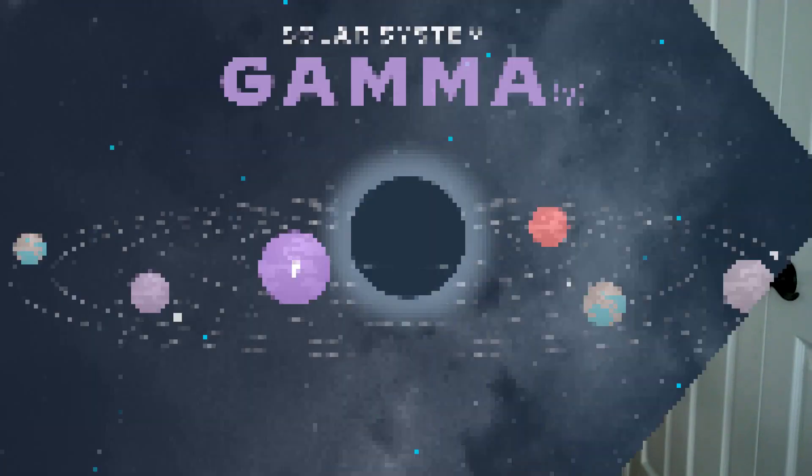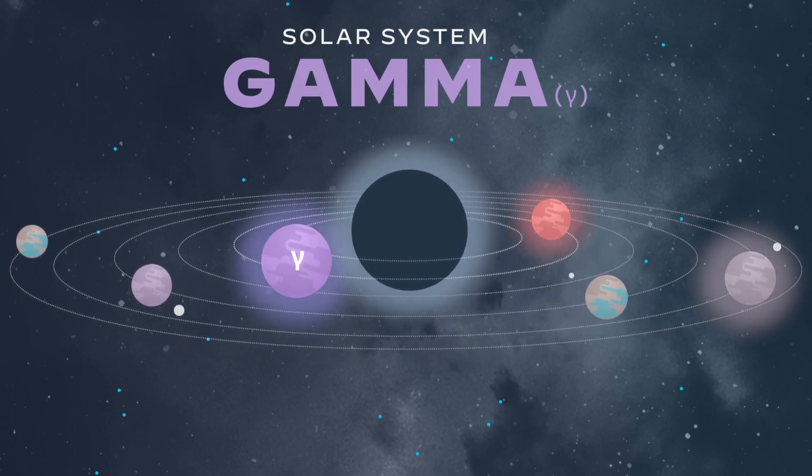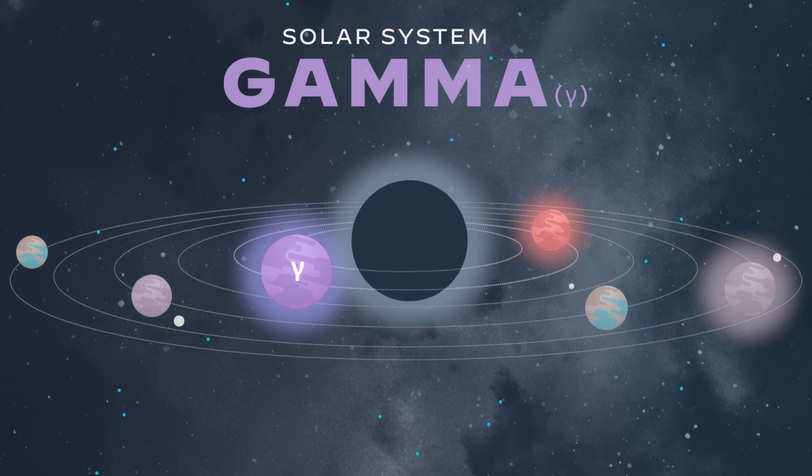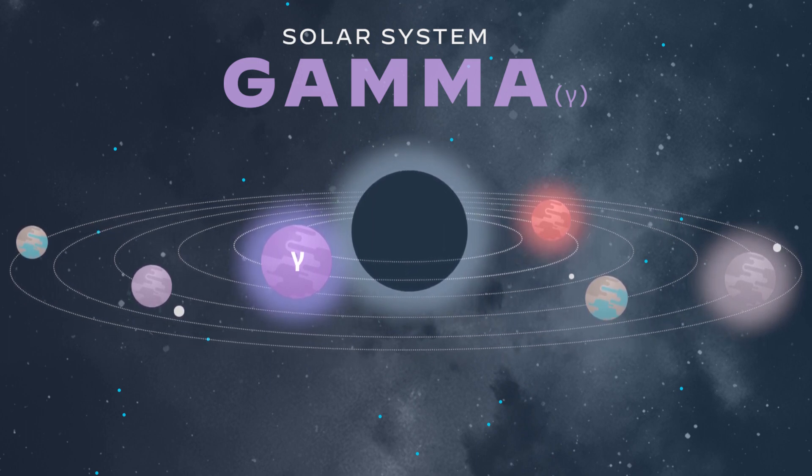Looking back at Solar System Gamma, some planets are larger and more important than others. It makes sense to put an agent-based command post on the planets with critical resources and population centers, but maybe not on the smaller planets that do not have as much population or mission-critical resources. You still scan those with an agentless approach, and you still protect the critical workloads with an agent-based approach.